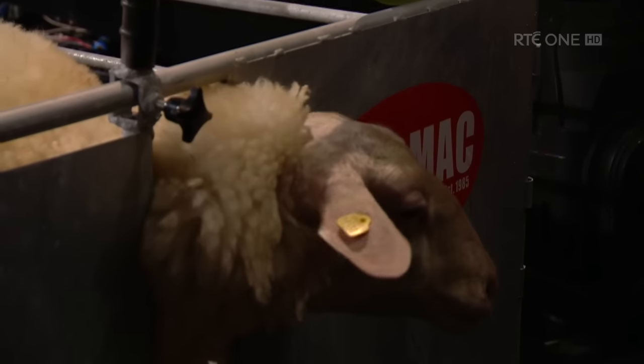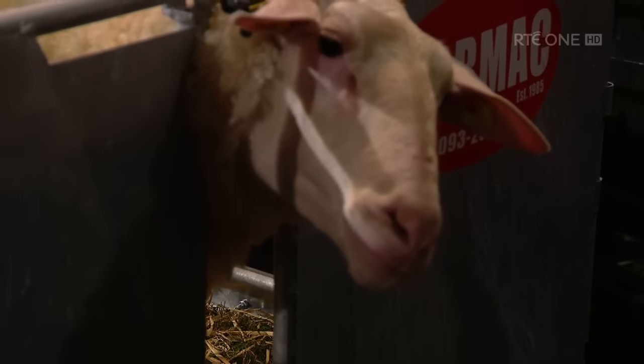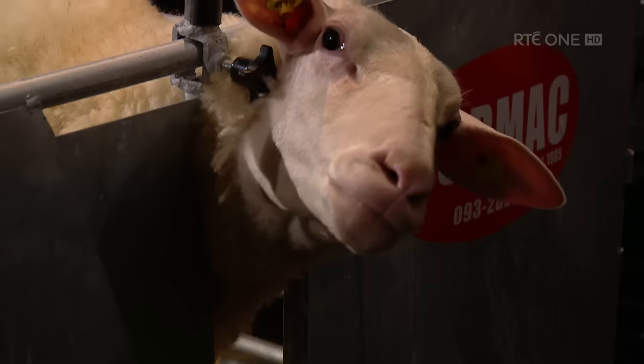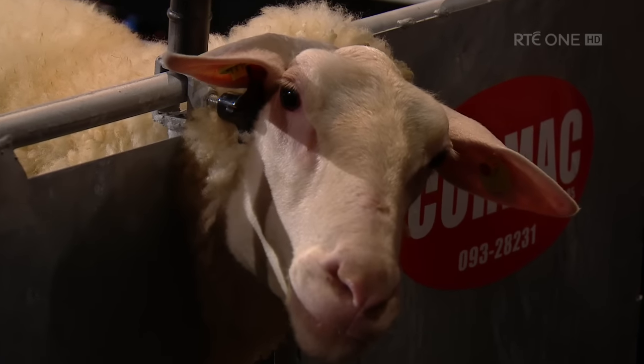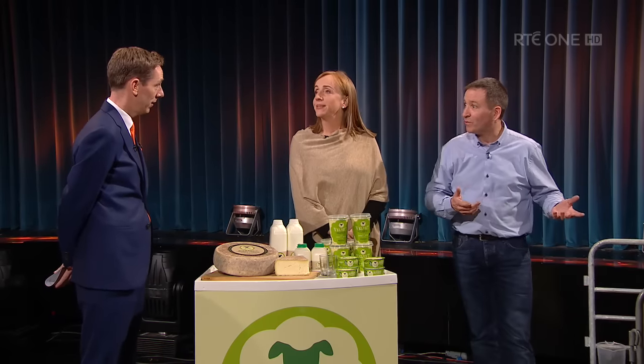Siobhan is no ordinary sheep — not like the sheep you see driving up and down around the country. Siobhan is a dairy sheep, bred to produce milk rather than meat. One of the first things we get asked when we go out there is, so how do you milk a sheep? Or, I didn't know you could milk a sheep. So we said we'd bring along Siobhan just to show everybody.